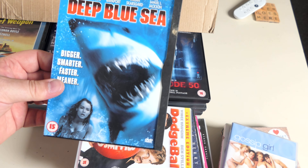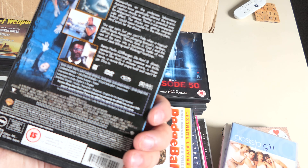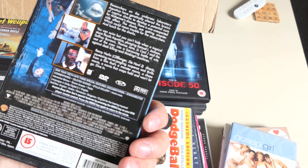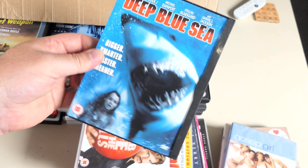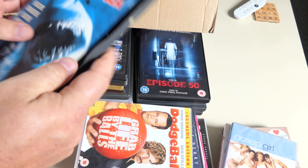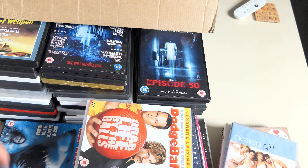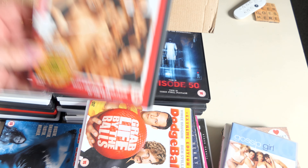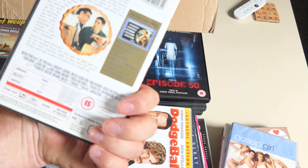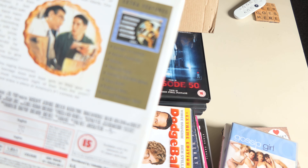Deep Blue Sea — yes! I've seen it a number of times, terrific fun. Thomas Jane's great. Saffron Burrows is the lady in the lead — she holds it together really well. Samuel L. Jackson turns up for a while. Decent movie, very decent movie and one of the better Jaws knockoffs — probably the second best shark movie after Jaws. Collector's edition with a bunch of stuff on the side.